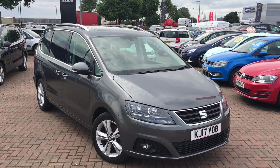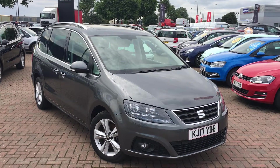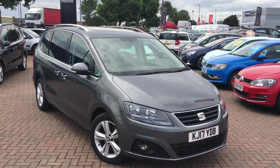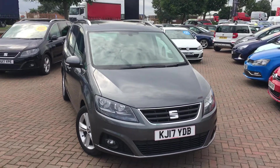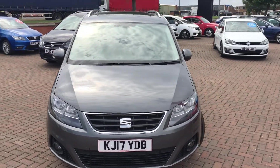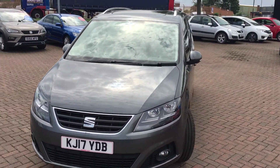Hi everyone, it's Connor at Jennings SEAT and this is the SEAT Alhambra 2.0L diesel CR Excellence Ecomotive, finished in indium grey. The Alhambra is SEAT's answer to the large MPV market, perfect for large families.